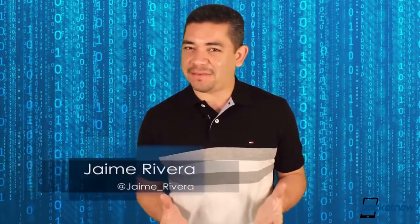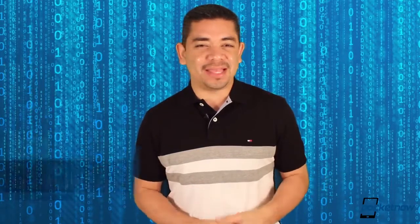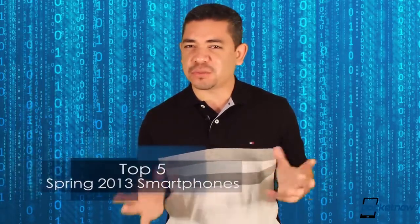Spring is in the air and even though this is the longest winter in history, we know that a lot of you are on the ropes thinking about which is your next device. I'm Jaime Rivera, this is Pocketnow, and these are our top 5 smartphones for spring 2013.